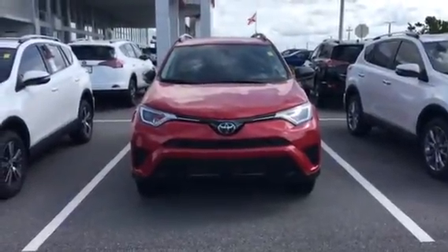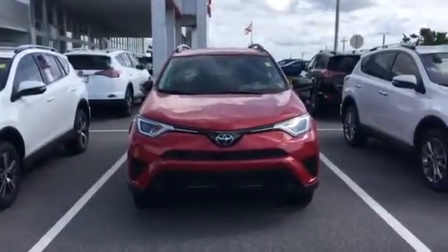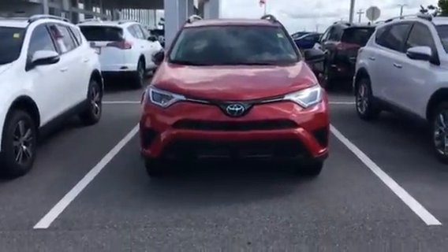Hey Brooke, it's RJ here at Miracle Toyota. I saw your USAA auto buying inquiry with us on the RAV4. Just wanted to send you a quick video of one of the LE's that I do have in stock.